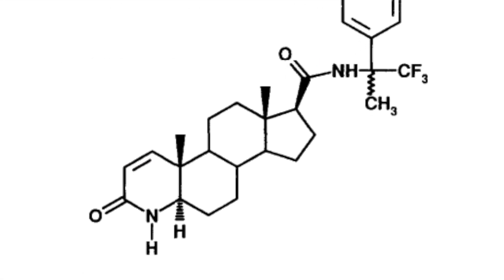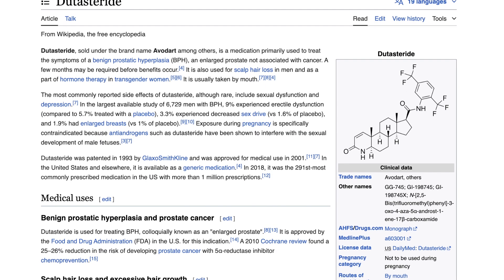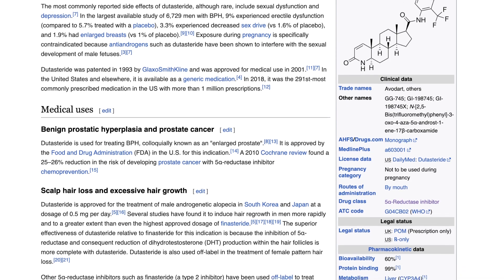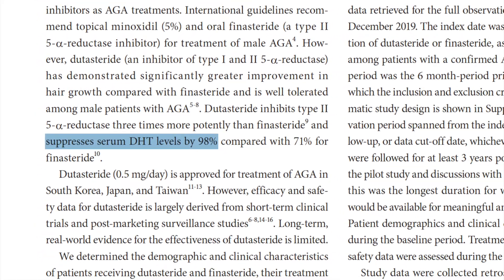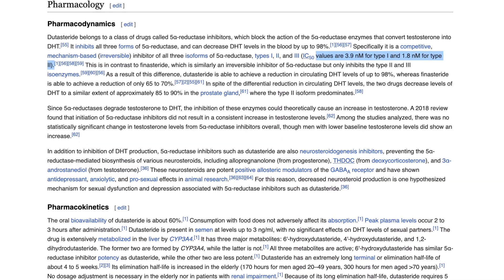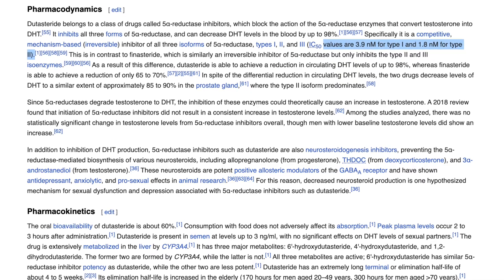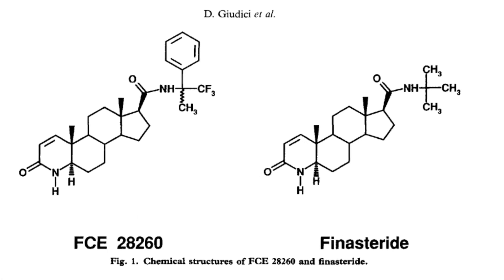Let's move on to talking about the molecular weight of FCE compared to dutasteride. Dutasteride inhibits all three isoforms of 5-alpha reductase — type 1, type 2, and type 3 — and achieves a 98% reduction of circulating DHT levels when taken orally. This broad-spectrum inhibition is facilitated by its competitive and mechanism-based irreversible inhibitory action, with IC50 values of 3.9 nanomolar for type 1 and 1.8 nanomolar for type 2. So dutasteride is more effective than FCE in this IC50 metric, and FCE is more effective than finasteride.